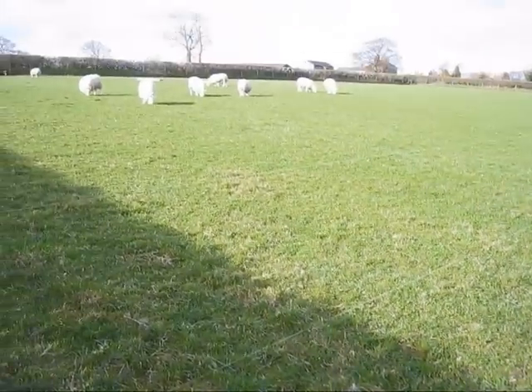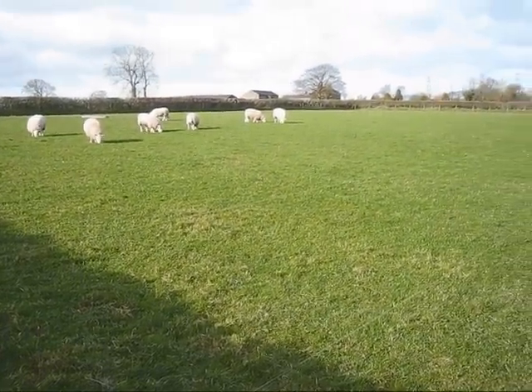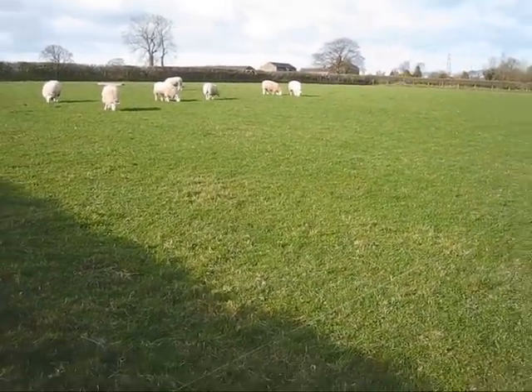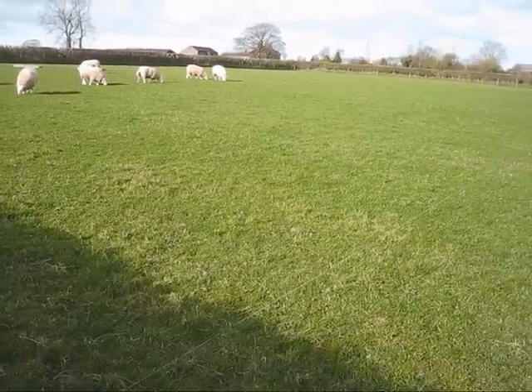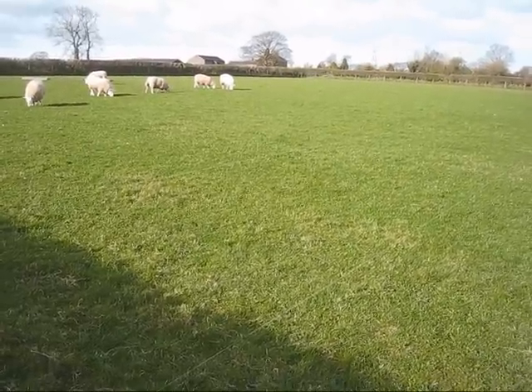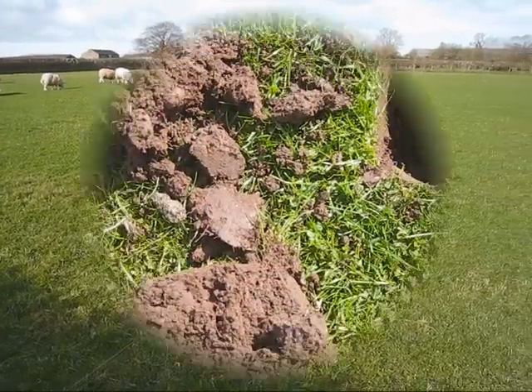Okay, here we are then, day nine. Nice looking day today. The rain's finally gone away. It's forecast to be nice and sunny today, just a little bit of a cool breeze but we can live with that. Let's crack on and see what we can find then.